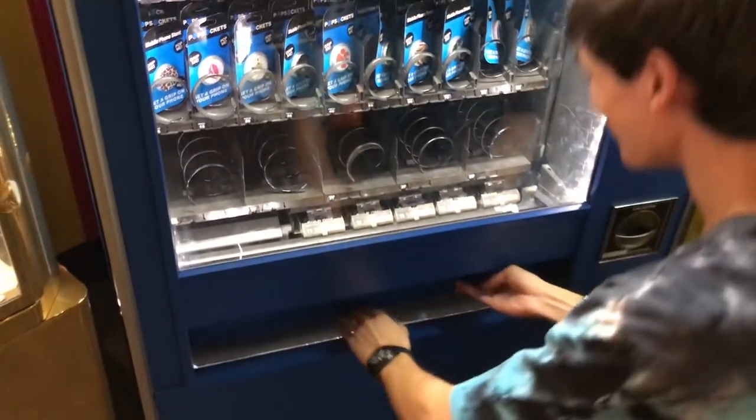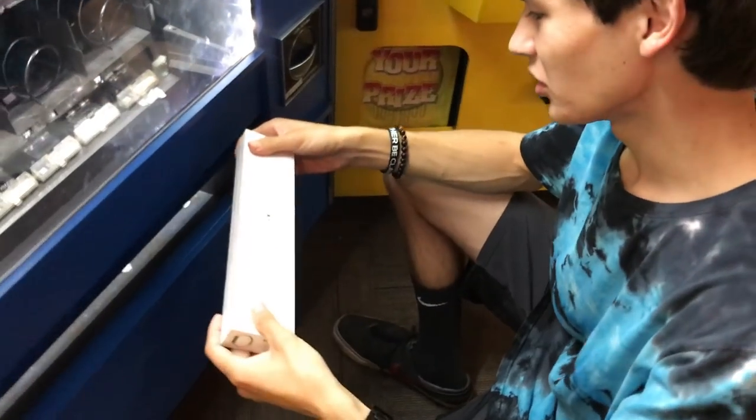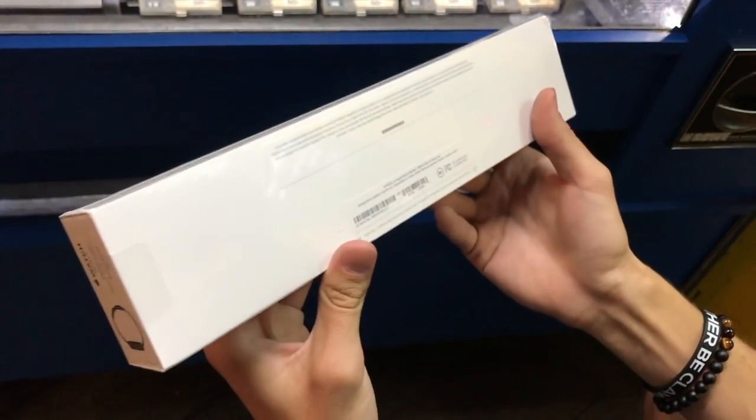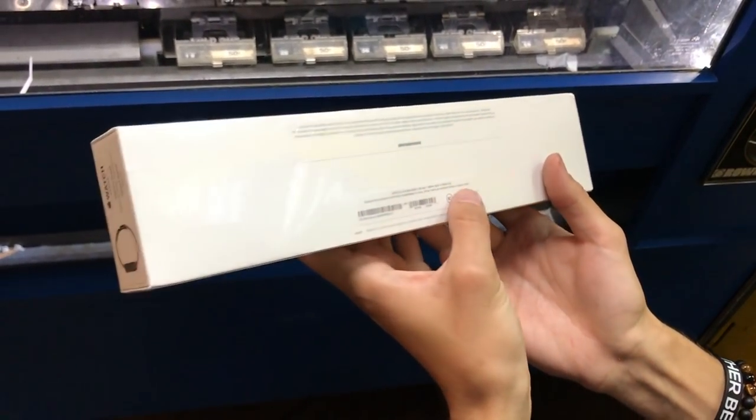Heck yes! Nice. Dang, that's insane guys, check this out — we got an Apple Watch! Check that out. Let's look at the specs here: 138 millimeter black. Nice.